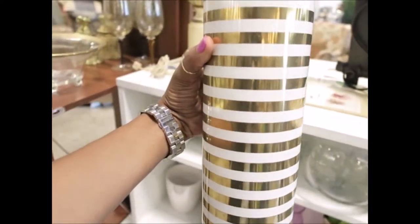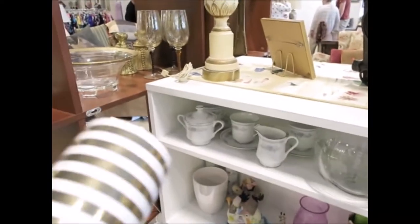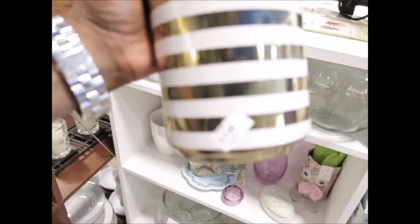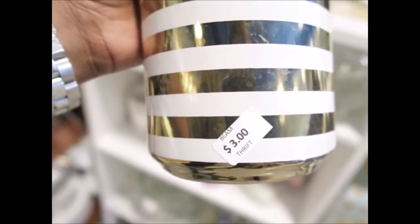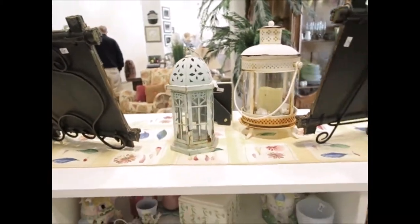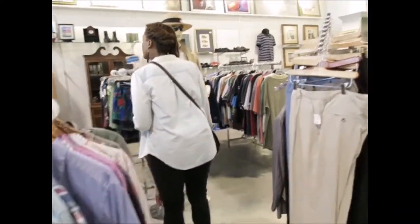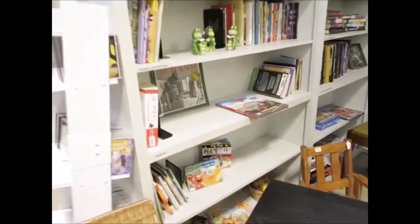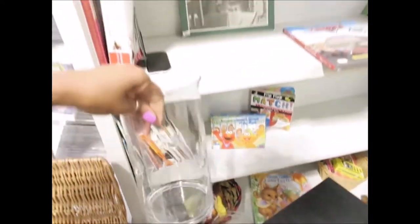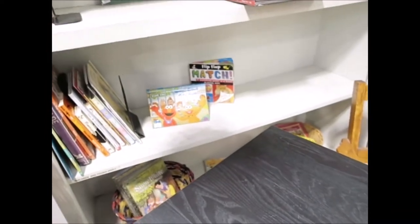This is cute. I think I'll be getting this, and it's only $3. It's only $3. What's this? I wonder what they are — are these just regular vases? This will be a cute little table for outdoors. Oh, it's $15.